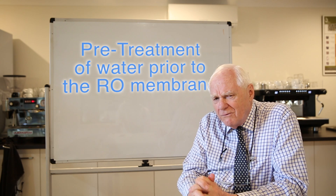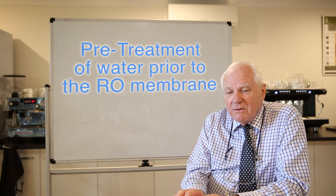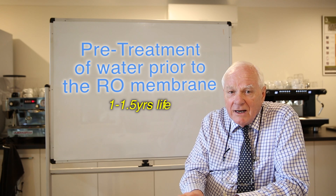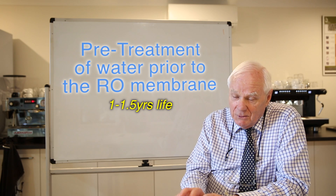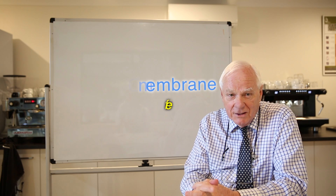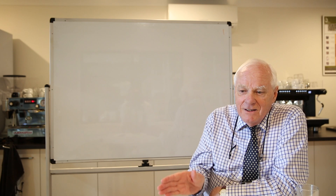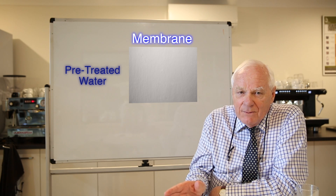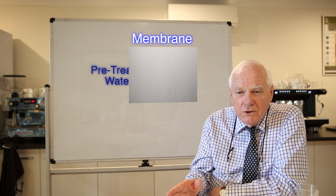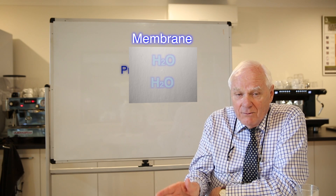Your membrane, if the pre-treatment system is looked after, should give you one to one and a half years life, maybe even more on occasions. It'll just be dependent on the volume and quality of water that's coming in. The membrane is really the engine of water treatment — it is the vehicle where it separates the salt and mineral molecules within water from the pure water molecules themselves, the H₂O. That's what the membrane really does.